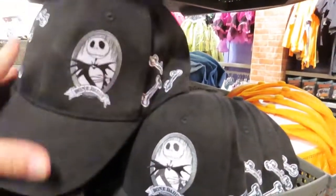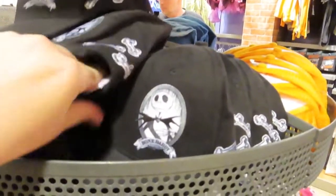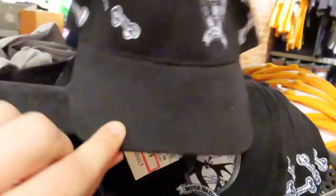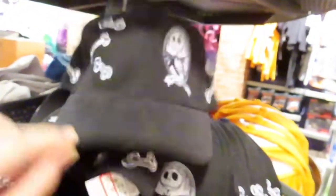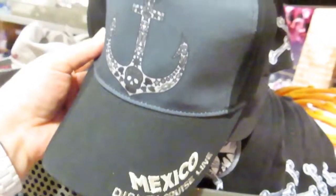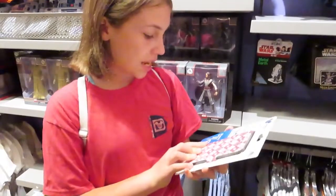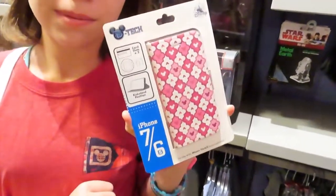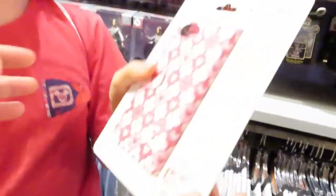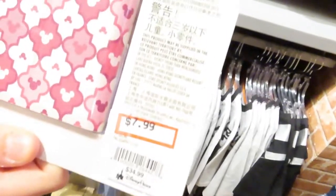They have a few new hats — there's a Jack Skellington hat for $7.99, and another one up here: Mexico, Disney Cruise Line. Look what I found — a new phone case for the iPhone 7 and 6s. It's like a little wallet. It was originally $34.99, now it's $7.99. Can't beat that.